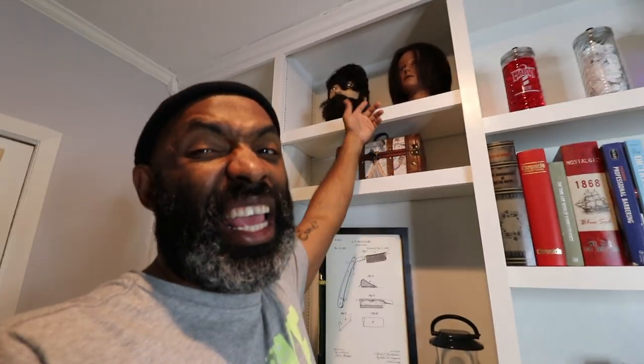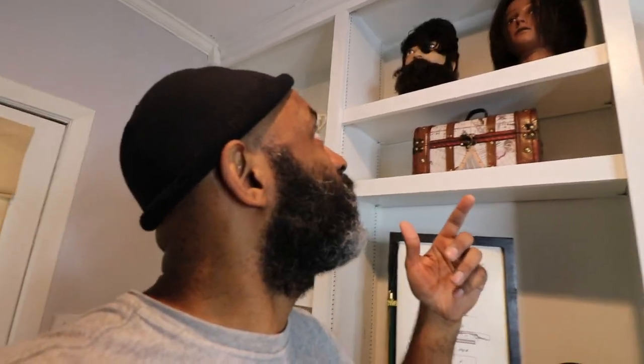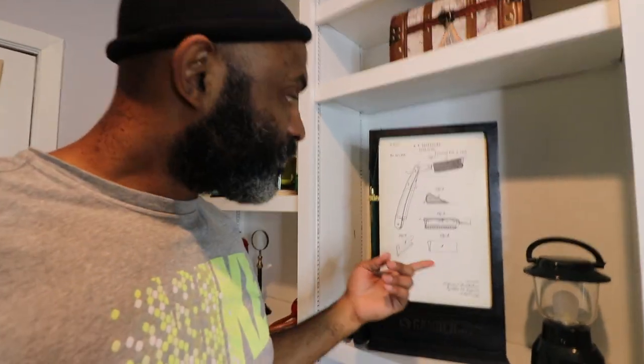Next to that — this is where it gets a little creepy — I've got some mannequin heads up there. I just haven't chopped on them in a while. Some people who come over, especially if they don't know I'm a barber, get a little freaked out by them. But if you look around this room — you see a barber chair, barbering things, mannequin heads — you kind of put two and two together.